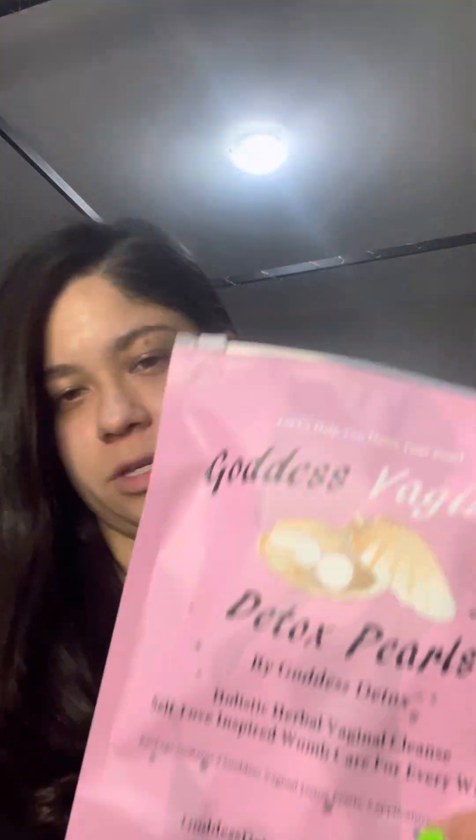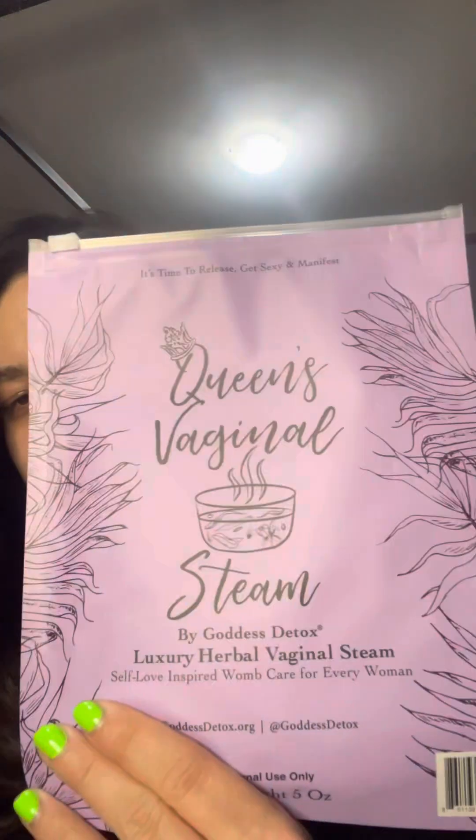Hey guys, welcome to my YouTube channel. Today I want to do a review on two products — one of them is the detox pearls and the other is the Queen Steam. I have tried both of these products and wanted to do a review on them.